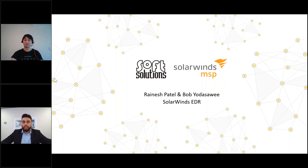Welcome along everyone, good morning and thank you for coming along to this webinar for SolarWinds Media. My name is Rainish and I'm a sales engineer here at Soft Solutions. I look after the SolarWinds MSP products, and I'm happy to be here with you today to talk about the SolarWinds RMM and EDR — Endpoint Detection and Response — integration. The two companies have partnered together to bring you the next generation of antivirus, detecting malware and threats and responding automatically.